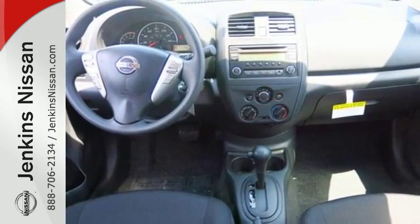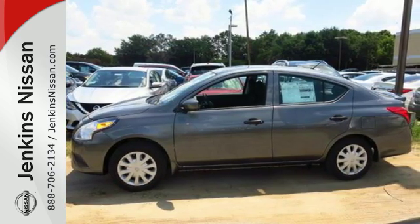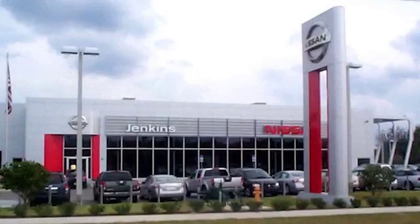Smaller and smarter are in. Be next to stand out in this Versa today. At Jenkins Nissan, honesty is our policy.